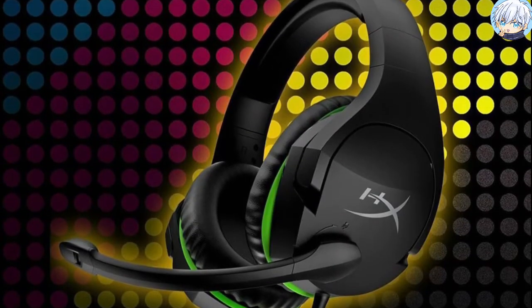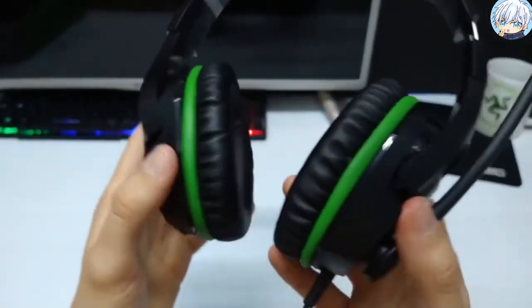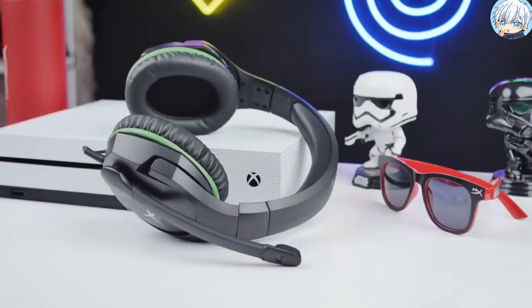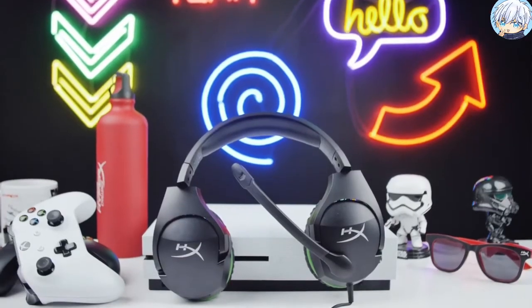For added convenience, the headset has a volume slider on the ear cup to adjust volume on the go. If you're looking for a comfortable and well-performing headphone with a good quality microphone, then the HyperX CloudX Stinger will definitely fulfill your need.